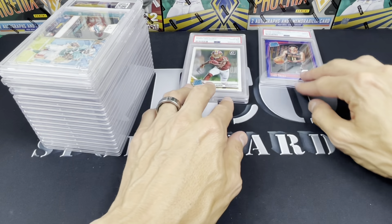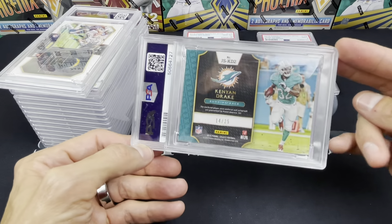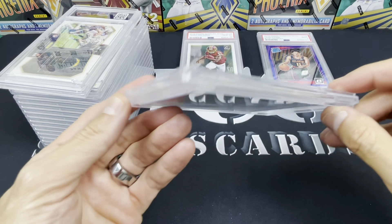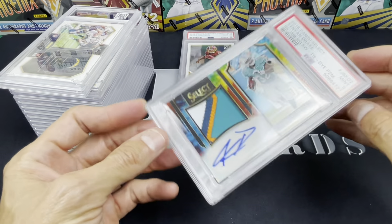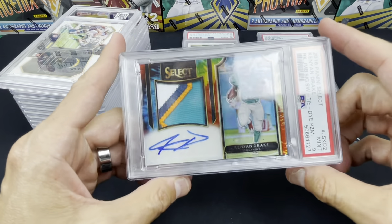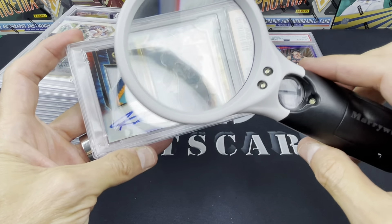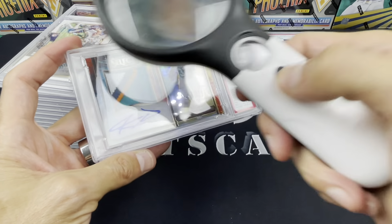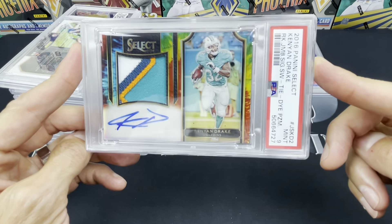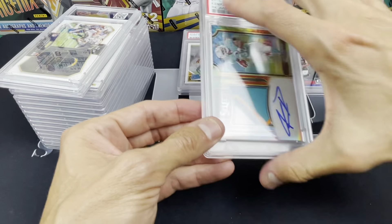2016 Select Kenyan Drake — I just love this card, it's a tie-dye card — came back a nine. Now this is what people have warned me about and I'm learning it the hard way: thicker cards, thick stock cards, jersey cards, they grade them insanely hard at PSA. I looked at this card with lights and a 5x magnifying glass — no scratches, no corner wear, no nothing — and it came back a nine. So be careful when you're sending in jersey cards; do not expect to get a 10.